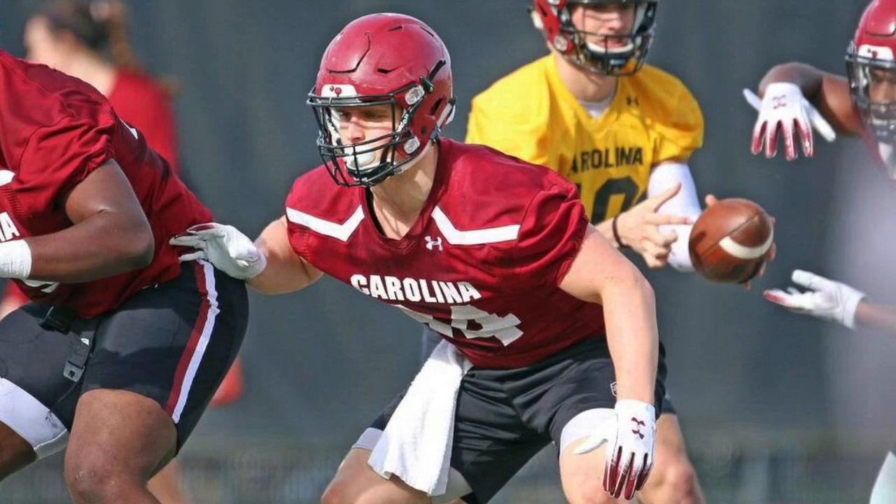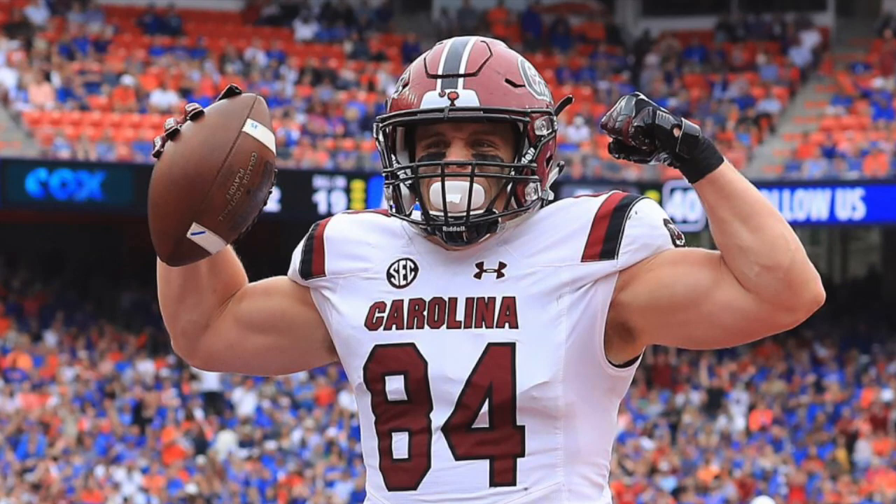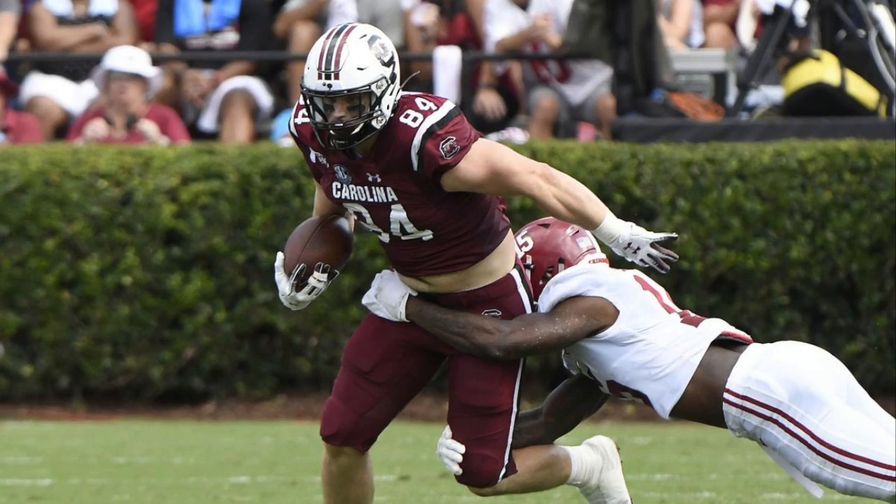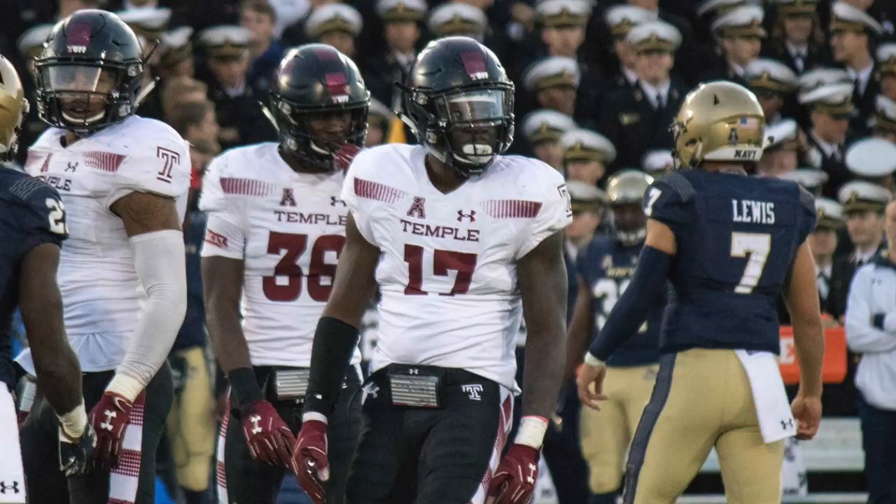Given Evan Ingram's injury history, you need backups at this position — it's one of those thin positions where they really need some backups. I'm looking for guys that can make the roster, that can make the final team. I can see him doing that, being a backup tight end that can fill in, especially as the third or fourth tight end on the depth chart.